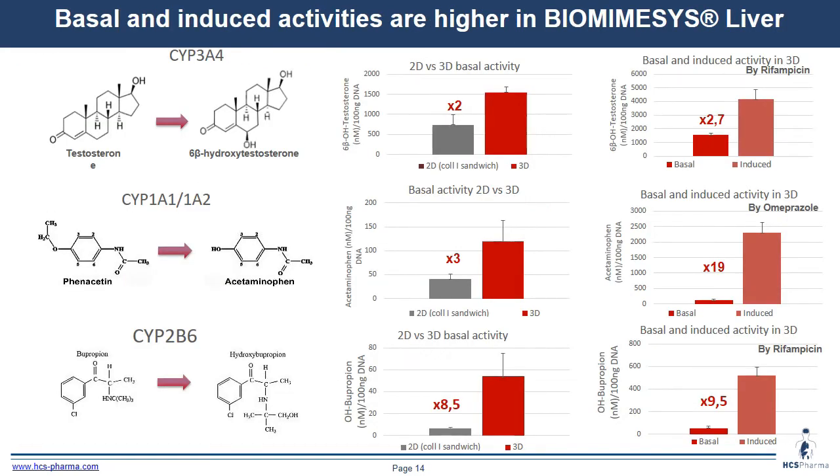To finish on primary human hepatocytes, we also tested different cytochrome activities. The graph on the left compares 2D and biomimesis liver in basal conditions, and the graph on the right shows basal versus induced cytochrome activity in biomimesis liver. We see better activity for all cytochromes — CYP3A4, CYP1A1, and CYP2B6 — when using biomimesis liver. We also have the possibility to induce these three cytochromes in 3D.